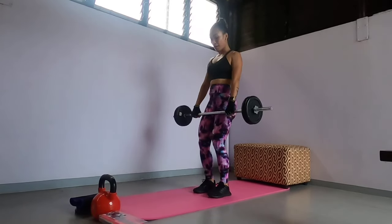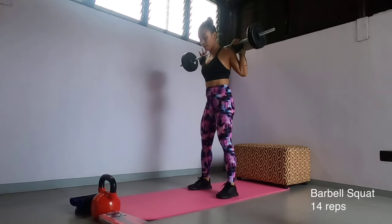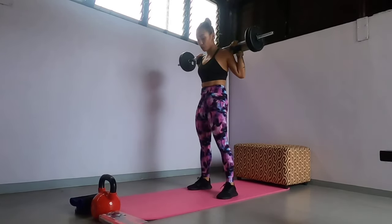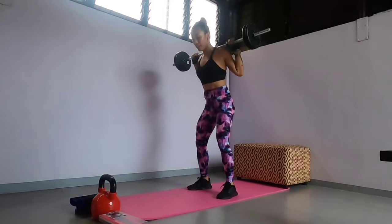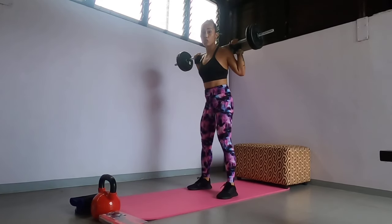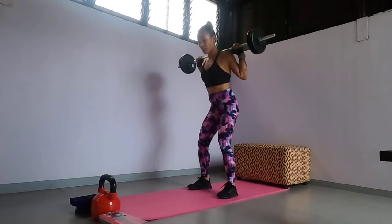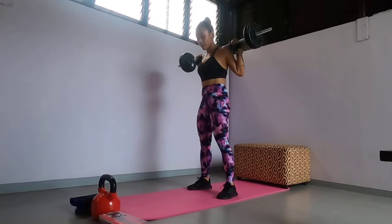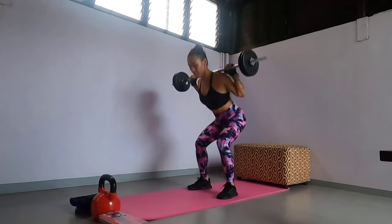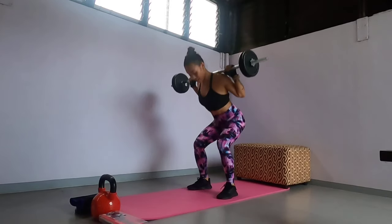I'm going to do it now. 1, 2, 3, 4, 5 — make sure you're going to squeeze it when you go up — 6, 7, 8, 9, 10, 11, 12.